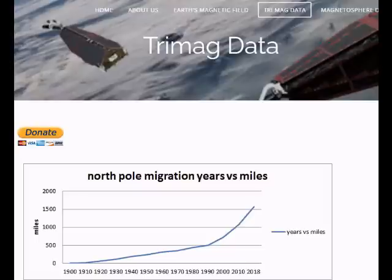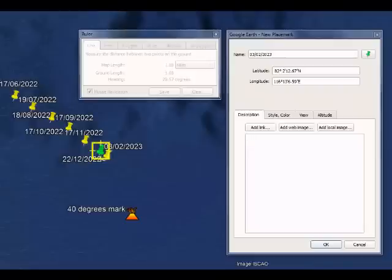Let me show you what's happened to where the magnetic north pole is today. As you can see, we have a different colour pin, and that's an indication that the magnetic north pole is now tracking westerly. It has also migrated westerly by 1.08 miles. The new latitude and longitude for the current position is: latitude 82 degrees, 2 hours, 12 minutes, 67 seconds north by 116 degrees, 13 hours, 6 minutes, 59 seconds east.